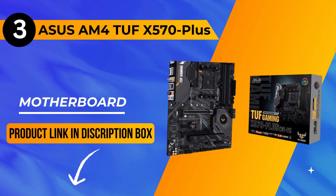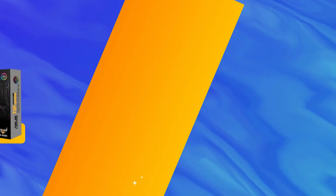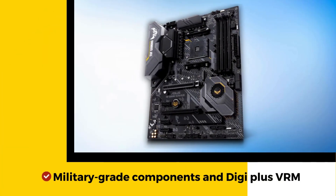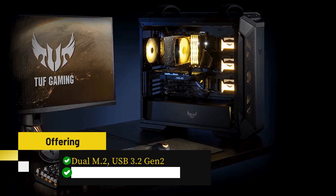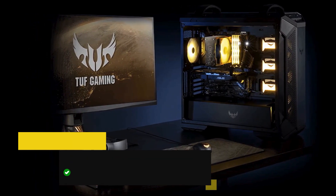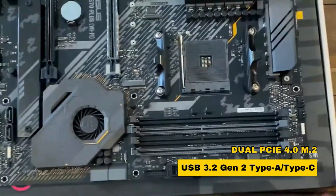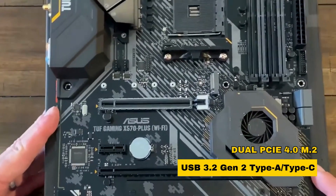Now let's move on to our number 3 pick, the Asus AM4 TUF Gaming X570 Plus motherboard. It stands out for 2nd and 3rd Gen AMD Ryzen processors. With robust military-grade components and DC plus VRM, it ensures durability, offering maximum connectivity with dual M.2, USB 3.2 Gen 2, and AMD StoreMI. This motherboard boasts comprehensive cooling, dual PCIe 4.0 M.2, and USB 3.2 Gen 2 Type A or Type C.